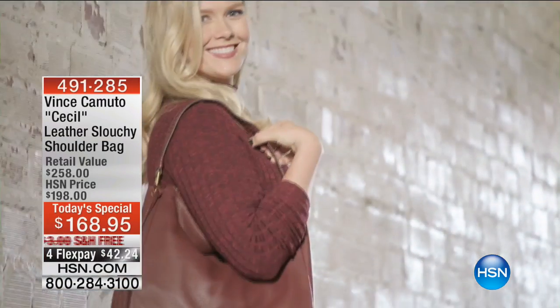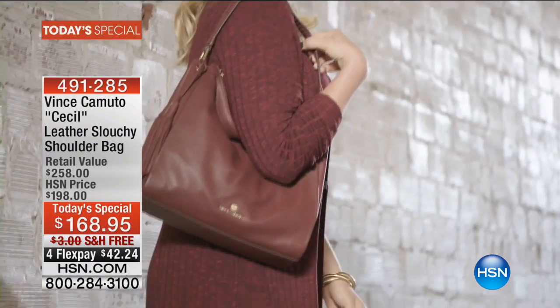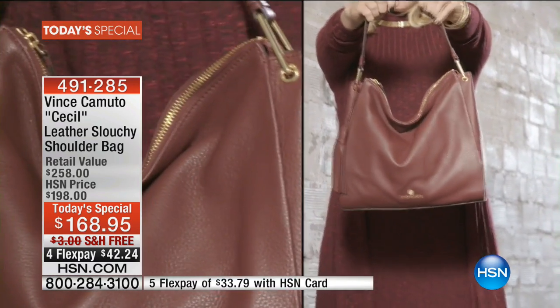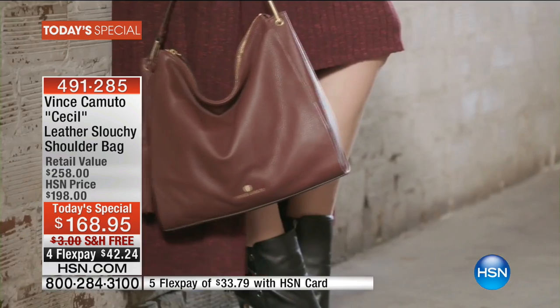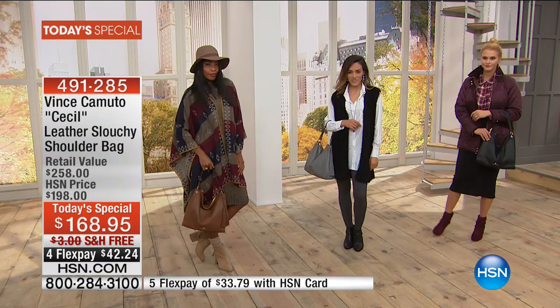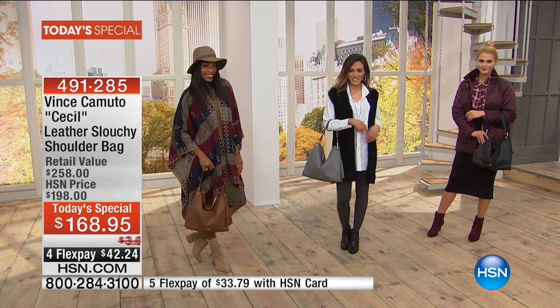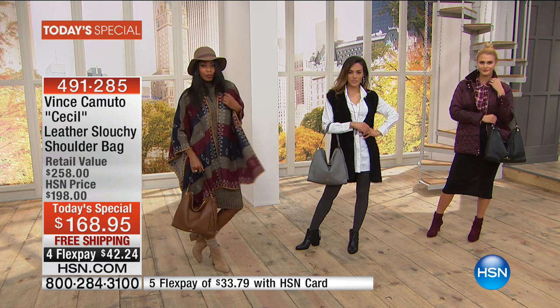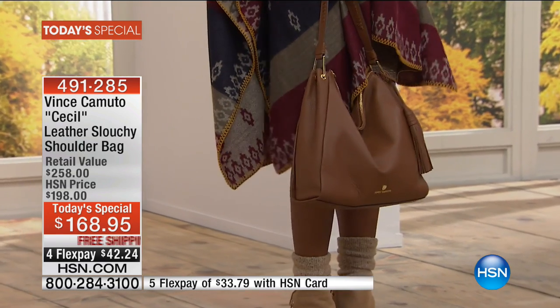It's that time of year to really embrace color, and this handbag is going to match back to all of your great fashions for fall. The best part is that this is so trend-on, trend-right for this season when it comes to genuine leather — pebbled leather — that slouchy, delicious, comfortable bag. I love the fact that it's not too much of any one trend.